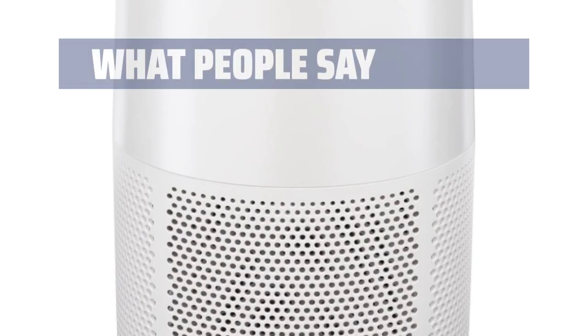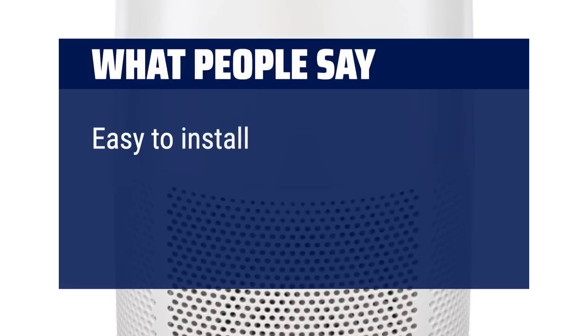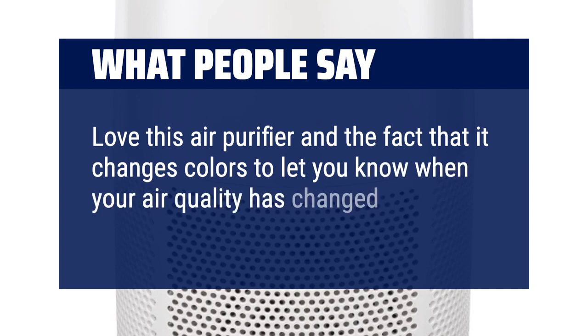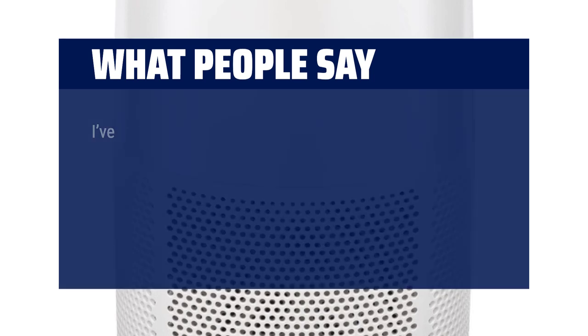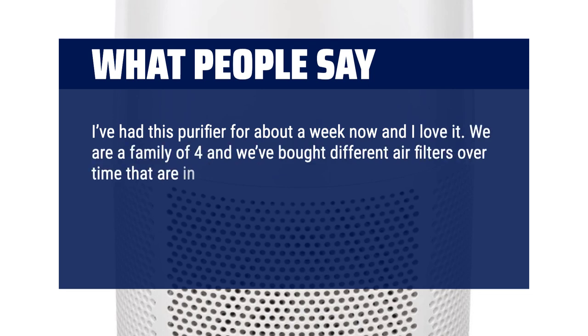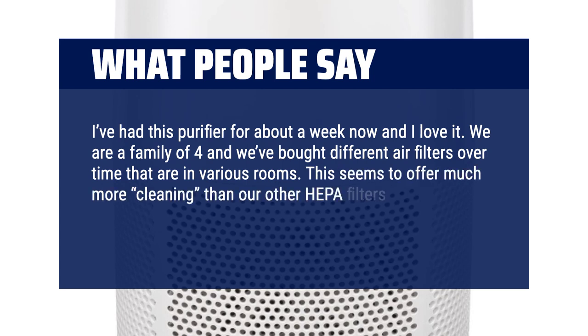What people say: Easy to install and works well so far. Love this air purifier and the fact that it changes colors to let you know when your air quality has changed. I've had this purifier for about a week now and I love it. We are a family of four and we've bought different air filters over time in various rooms. This seems to offer much more cleaning than our other HEPA filters — this device stacks up better than all of them.